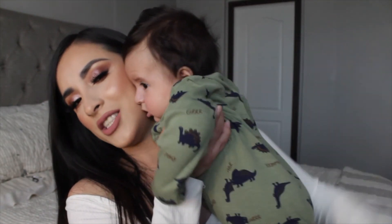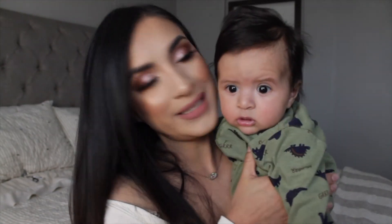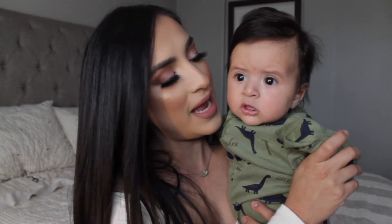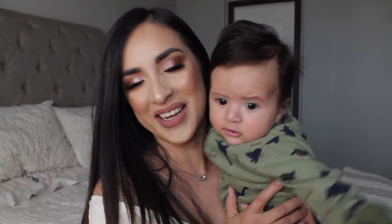I really hope you guys enjoyed the video, thank you so much for watching! Don't forget to like, don't forget to subscribe, and I'll see you guys on my next video — bye!